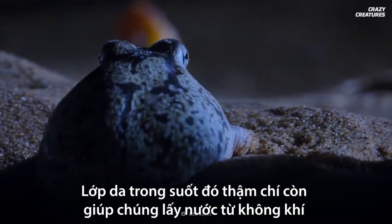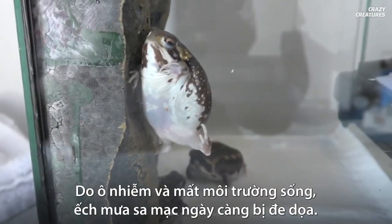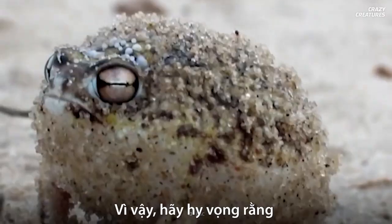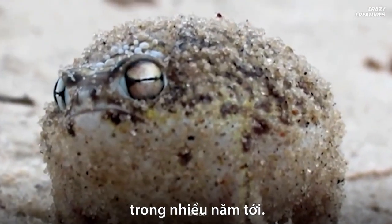They also have one last trick to survive — their skin is almost transparent, especially on the belly, which allows for more moisture absorption. This all-over transparency even helps them grab water from the air on foggy nights. Life isn't easy for them because of pollution and habitat loss, so the desert rain frog is increasingly under threat. Let's hope we can still hear their unforgettable squeaks for years to come.